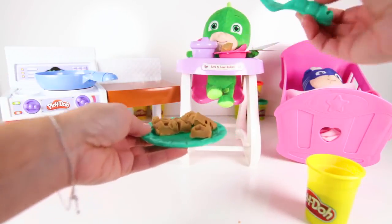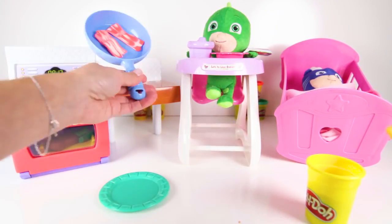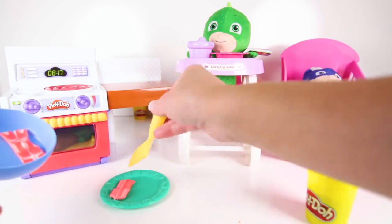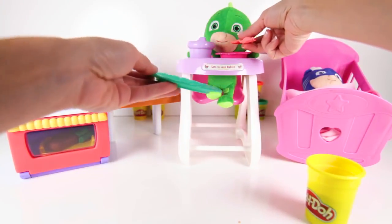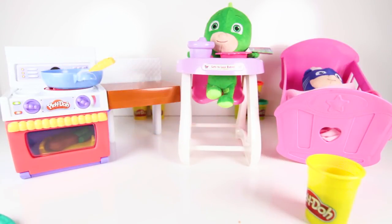Gekko always eats all of his food! That's why he's strong and has super Gekko muscles! It sounds like Gekko is still hungry! How about some bacon? Here you go Gekko! I think he likes it! But he wants a really big breakfast!